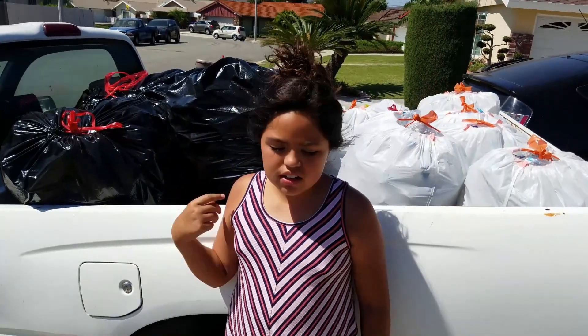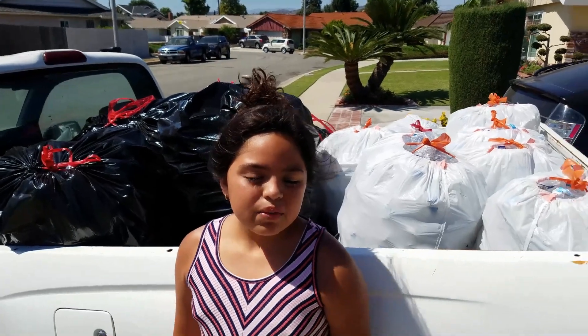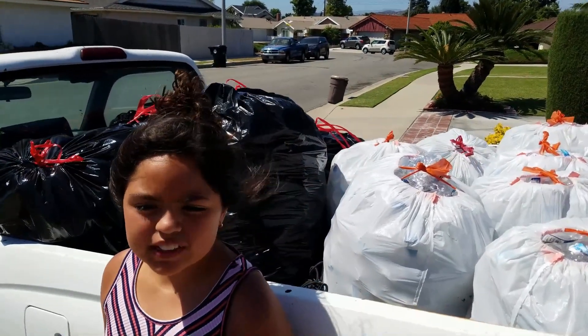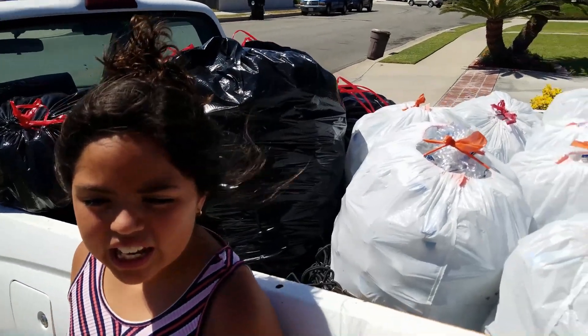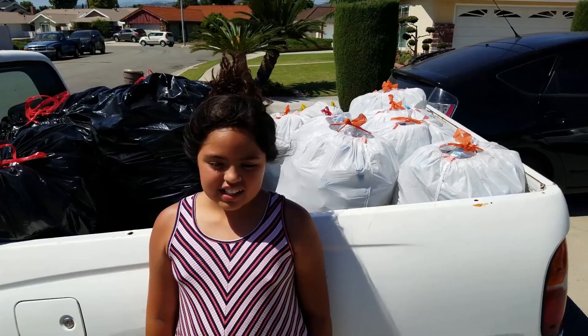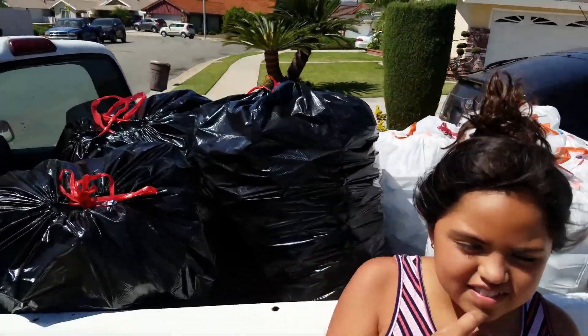We're going to take these bottles to the recycling center. We have 1,926 bottles, which means we are supposed to get $96.30. That's right. So let's go see how much we're going to get.